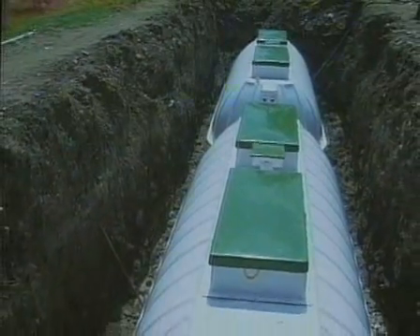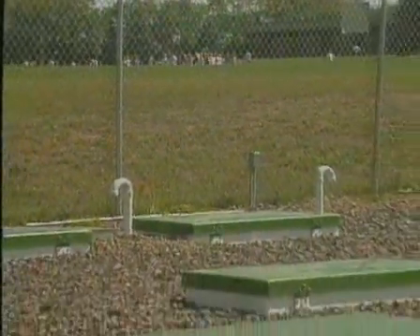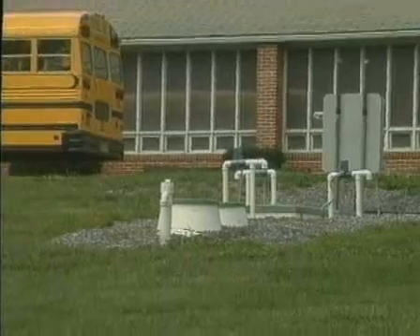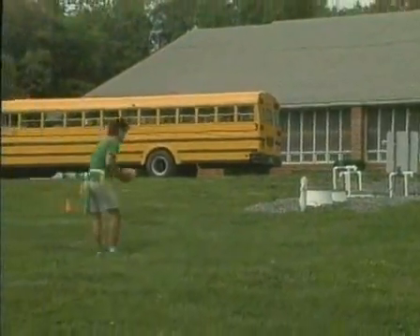Handling 12,000 gallons per day, this Chromaglass system replaced failed septic systems. An elementary, junior, and senior high multi-school campus is served by this 40,000-gallon-per-day Chromaglass system. This Chromaglass system serves a church school with a design flow of 2,000 gallons per day, including surge capacity.